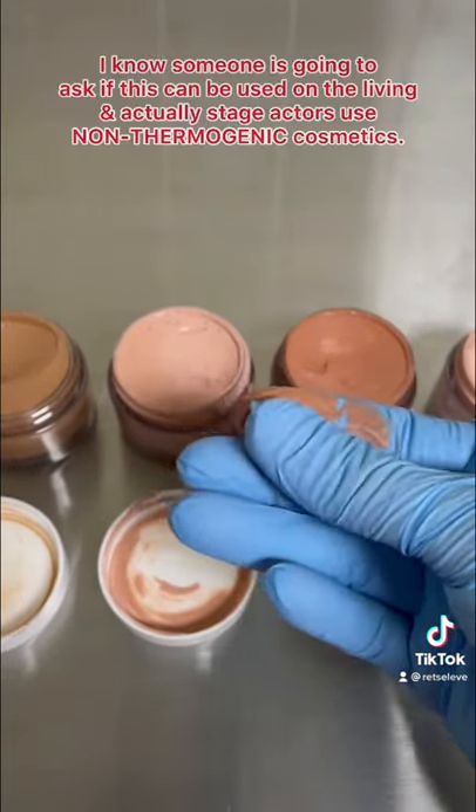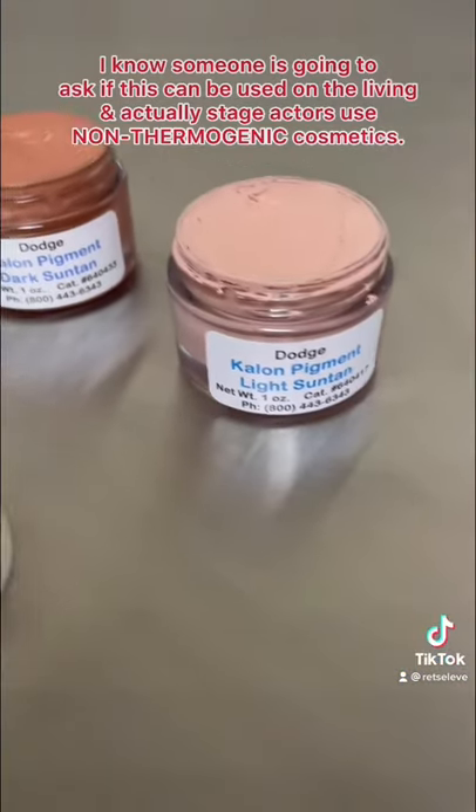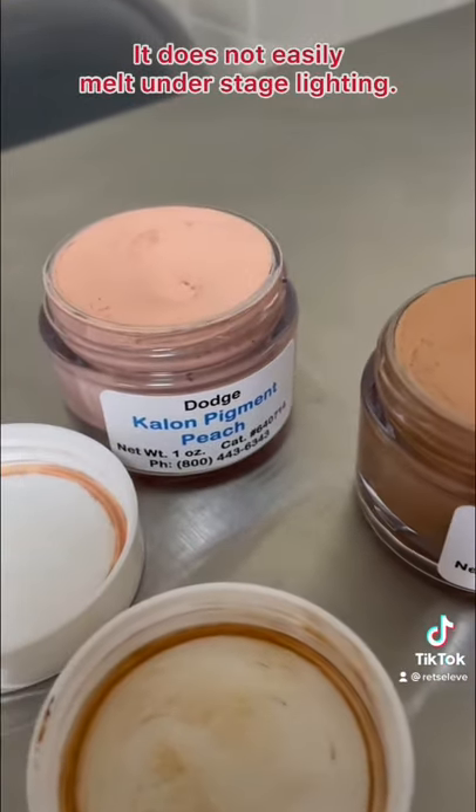I know someone is going to ask if this can be used on the living — and actually, stage actors use non-thermogenic cosmetics because they do not easily melt under stage lighting.